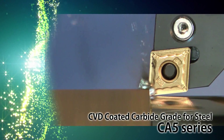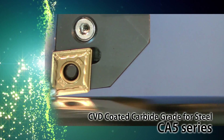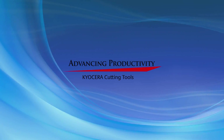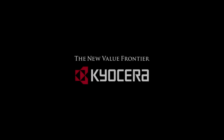Expanded lineup of CA5 series CBN coated carbide grade for steel, realizing long tool life and stable machining. Kiosara continually strives to advance your productivity with innovative and high-quality cutting tool solutions.